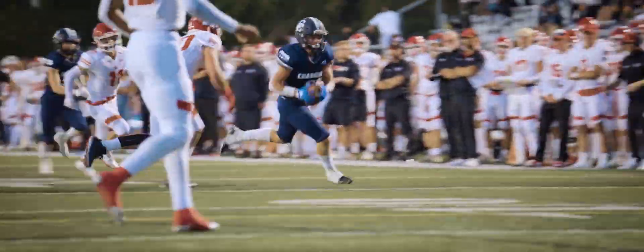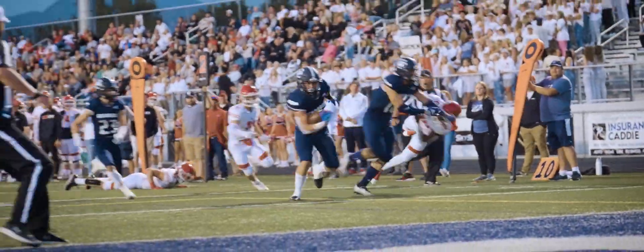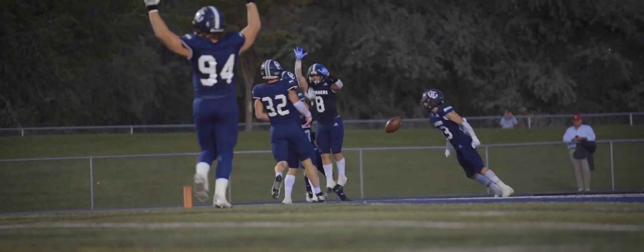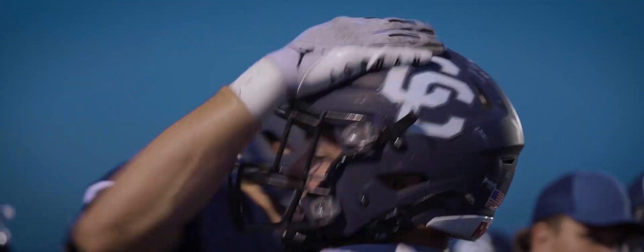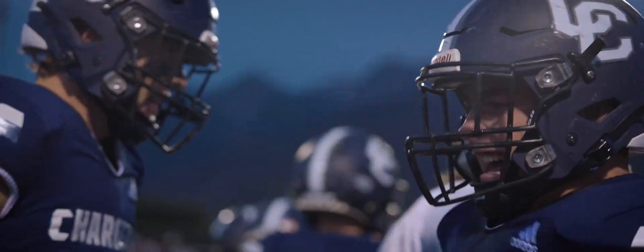It's picked off! Drew Patterson has the football — touchdown Chargers! Drew Patterson waltzes into the end zone and gets mobbed by his teammates. What a great play there by the senior.